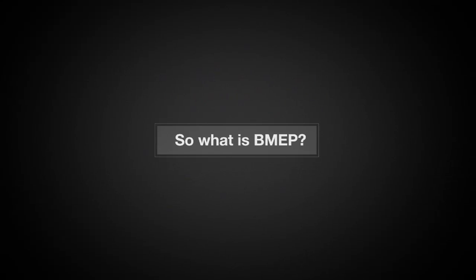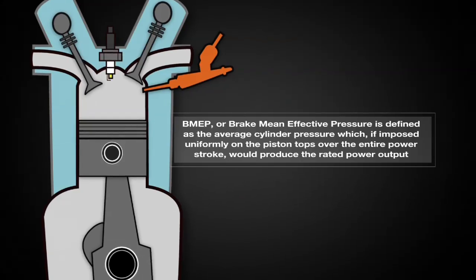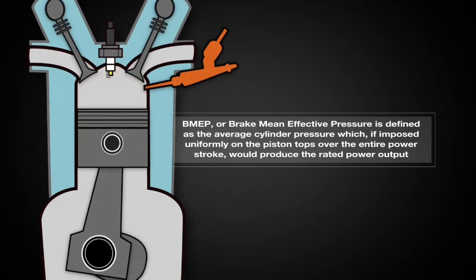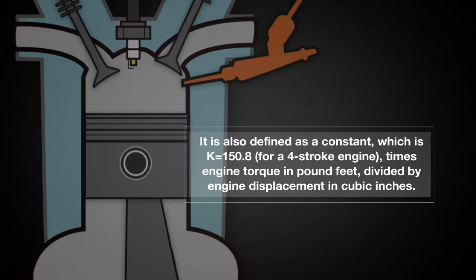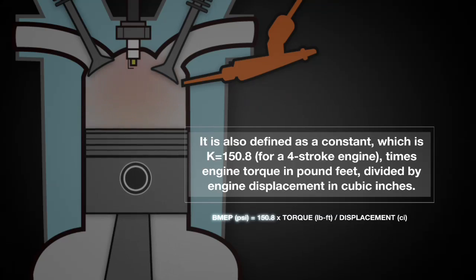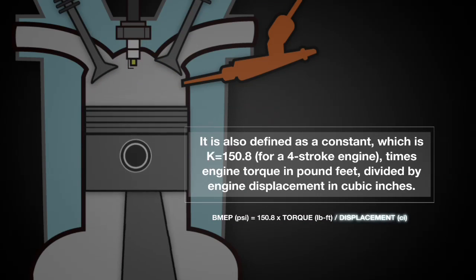So, what is BMEP? BMEP, or brake mean effective pressure, is a tool used by automotive engineers. It is defined as the average cylinder pressure which, if imposed uniformly on the piston tops over the entire power stroke, would produce the rated power output. It is also defined as a constant — K equals 150.8 for a four-stroke engine — times engine torque in pound-feet, divided by engine displacement in cubic inches.